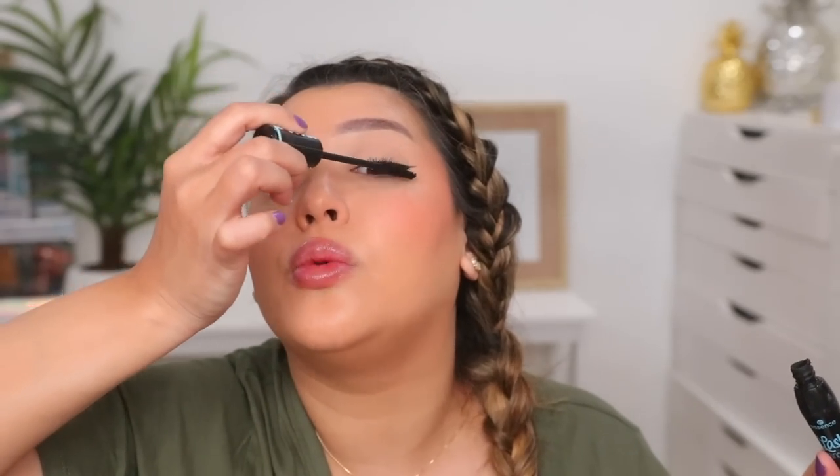For mascara, I would use the Essence Lash Princess Waterproof and skip the Tarte Lights Camera Splashes. It's so affordable, lasts so well, and I will walk into an Ulta just for this to see if it's in stock — 90% of the time it is not. Lights Camera Splashes used to be my holy grail, but after a while it's just so hard to take off. Once I started using the Lash Princess, I never went back. They pretty much both layer the same way.